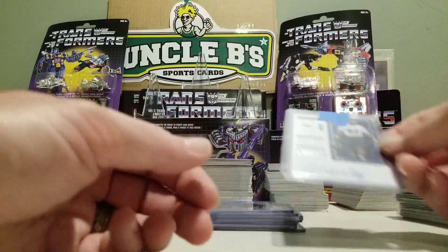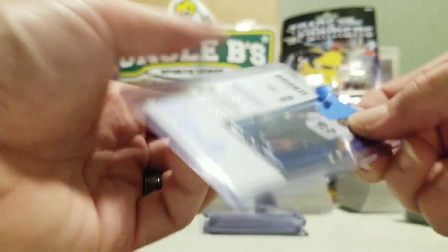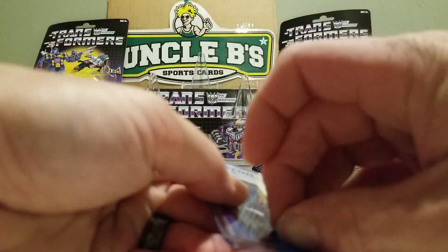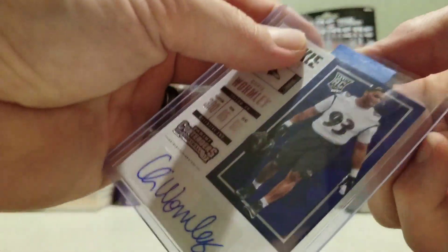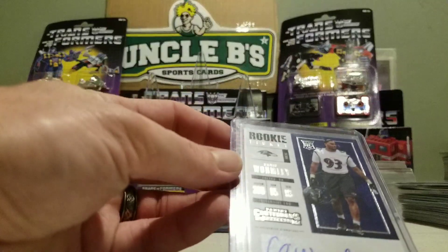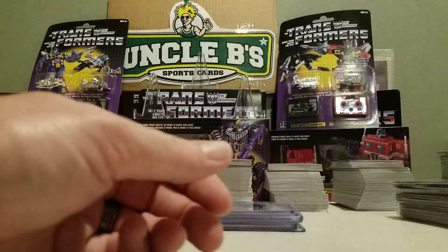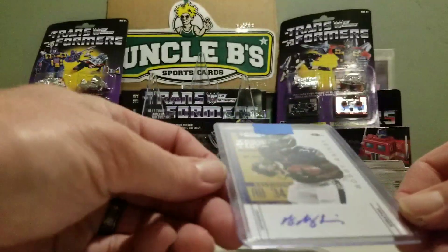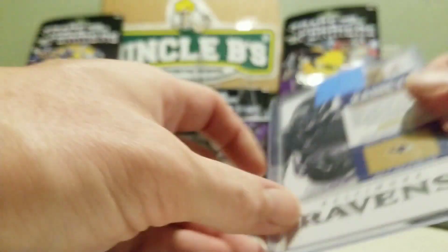We've got a Chris Wormley autograph from Contenders '17. Got a Bobby Rainey Contenders from 2012.